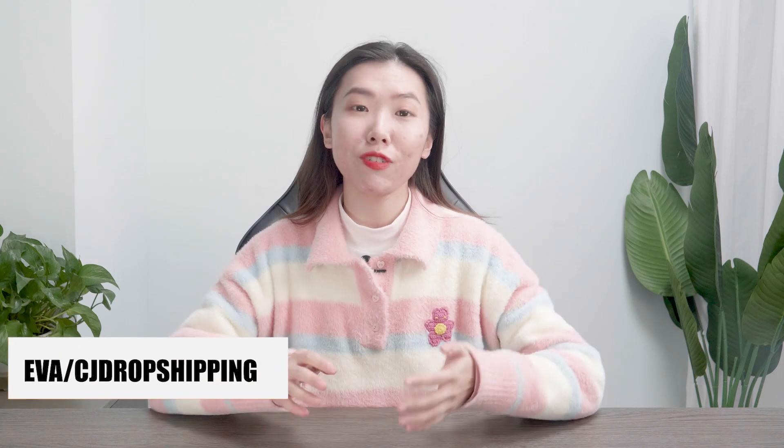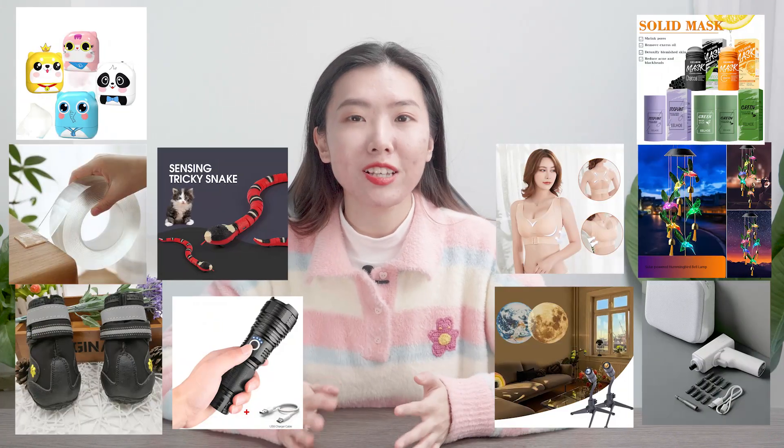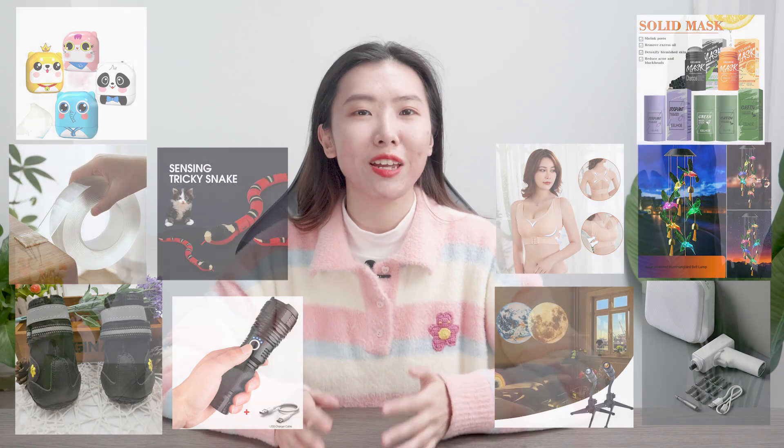Check this top 10 winning Facebook product list for your February selling right now. If you are looking for proven sellers with hot Facebook ads that went viral very recently, just don't miss out on this video. Welcome and welcome back to our channel, I'm Eva from CityJobShipping. In this video, I prepared 10 winning products on Facebook that are going crazy recently, with thousands of likes, shares and reviews. I have also done the product supply research work for you.